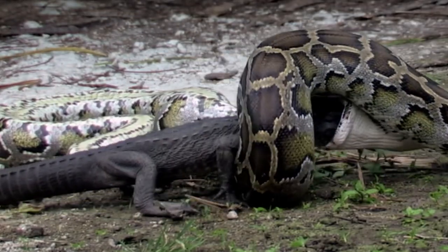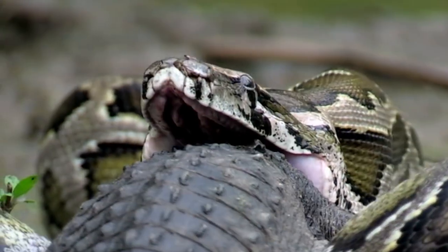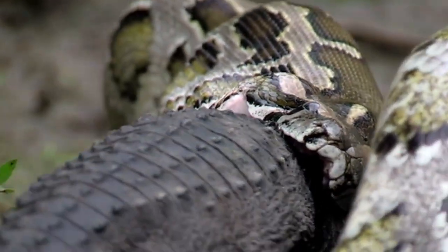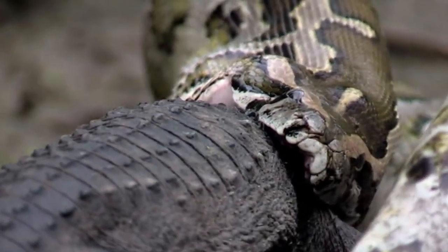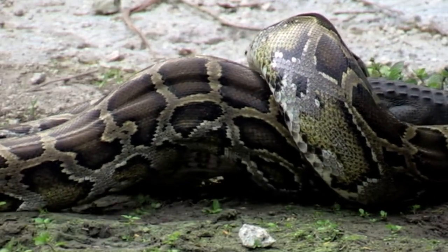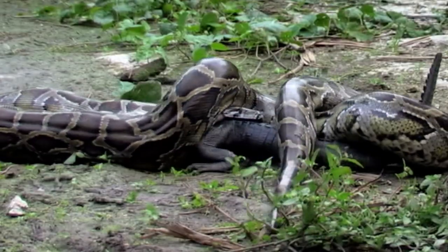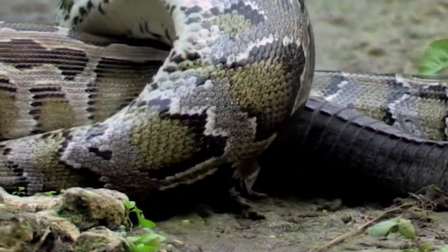Burmese pythons have a stable reproductive population in South Florida and are considered one of the Everglades' new apex predators. Top predators such as American alligators prey on a variety of reptiles, including pythons, daily. Any youngster and, in some situations, even an adult constrictor will be easily overpowered. In this video, it's obvious the alligator is no match for this python as the snake swallows the alligator whole.